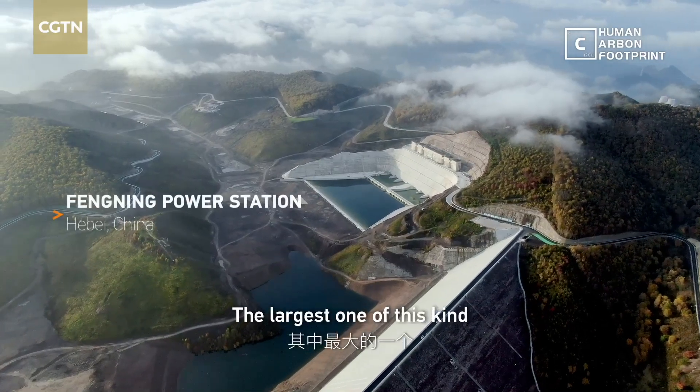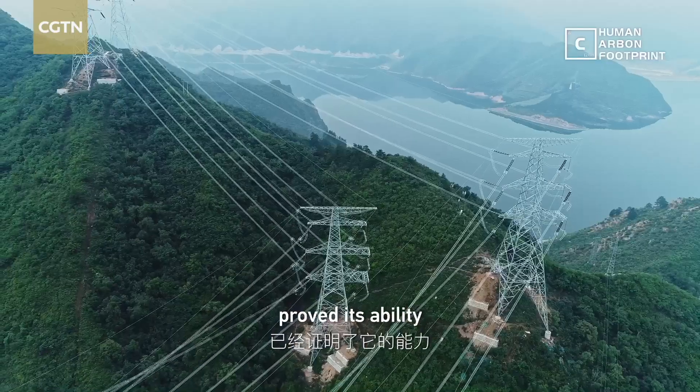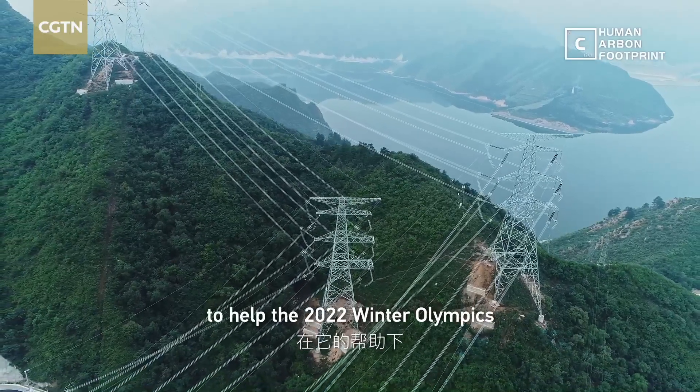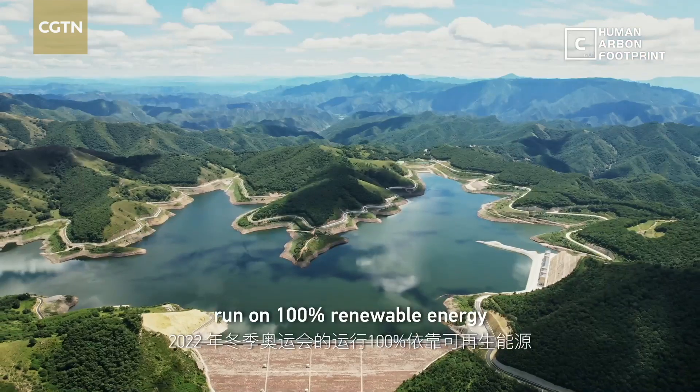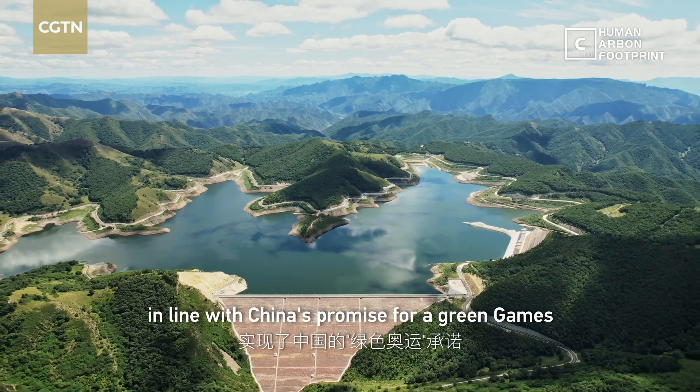The largest one of this kind, China's Fengning Power Station, proved its ability to help the 2022 Winter Olympics run on 100% renewable energy, in line with China's promise for Green Games.